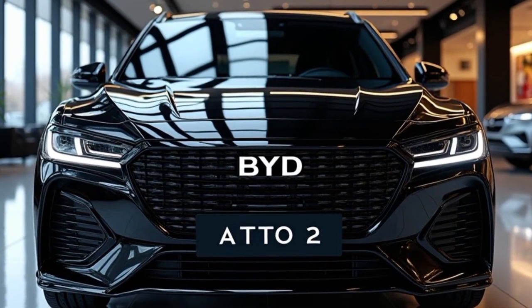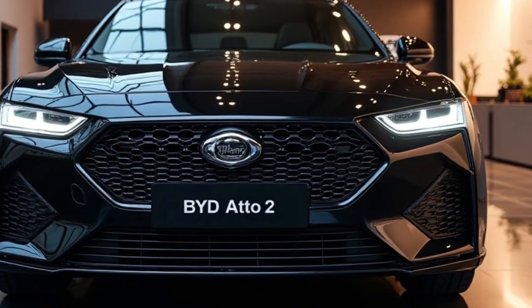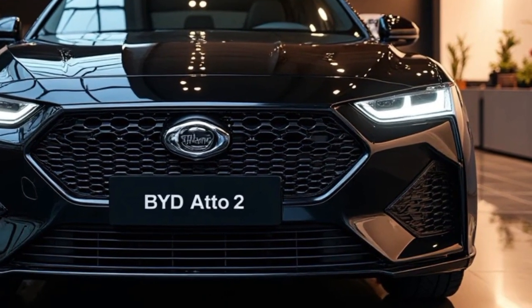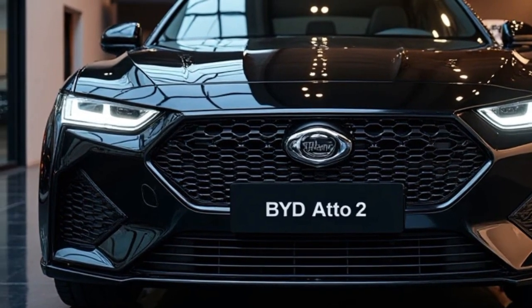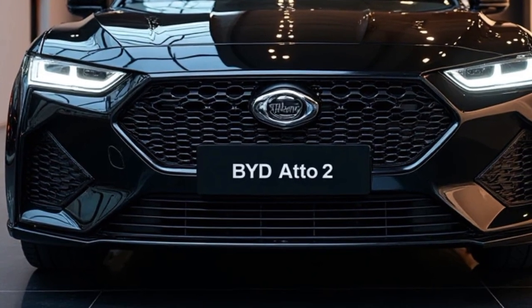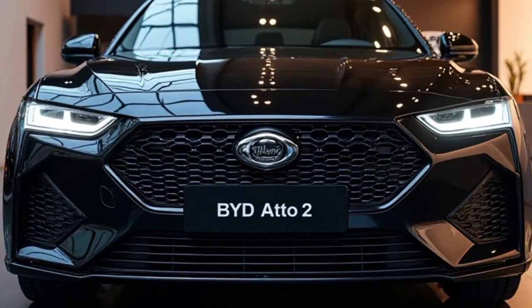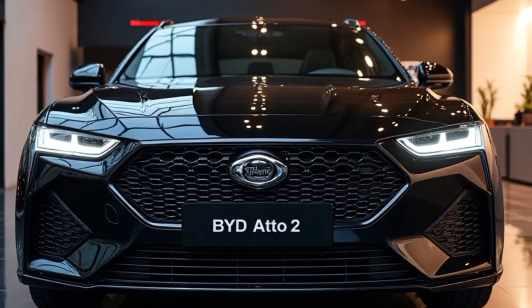Let's dive into its exterior and interior details. Starting with the exterior, the 2025 BYD Auto II boasts a design that's both modern and aerodynamic. The front of the vehicle is striking, with a wide, bold grille that creates a commanding presence on the road. While it's more for styling than functionality, the grille adds a touch of sophistication and helps to define the car's overall aesthetic.